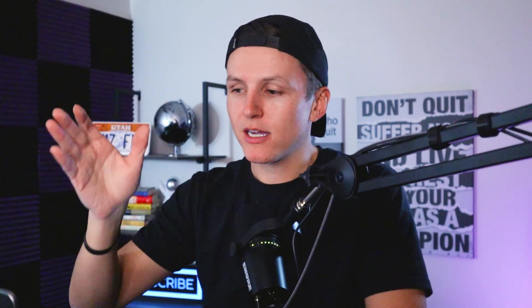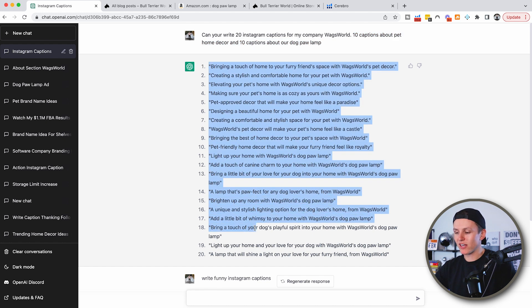But those days are over. You just go to ChatGPT and say, 'Help me with Instagram captions.' Whatever brand, whatever business, you just go in and ask it. I said, 'Write me 20 Instagram captions for my company Wags World — 10 captions about pet home decor and 10 captions about our dog paw lamp.' And boom, just like that, it gave me 20 different captions in a matter of seconds.